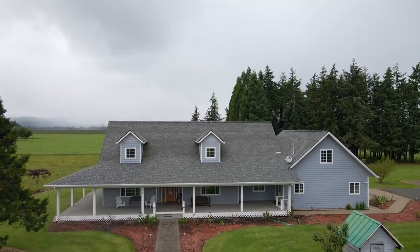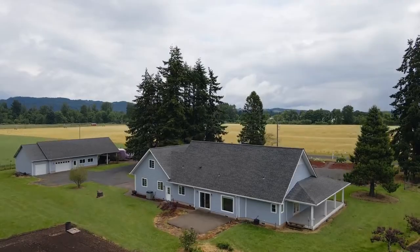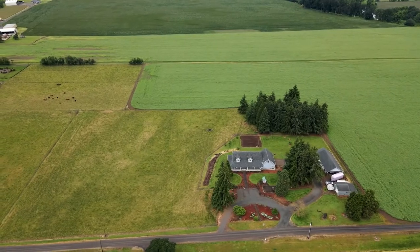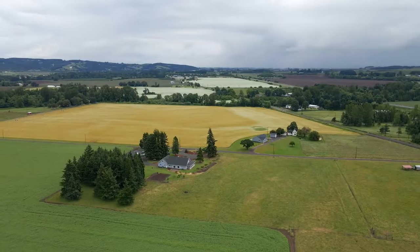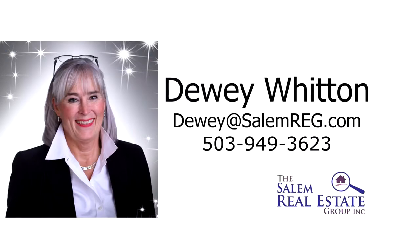A beautiful home offering a quiet country lifestyle — it's all here ready for you to call home. For more information or to schedule your own personal tour, please contact Dewey Witten with the Salem Real Estate Group at 503-949-3623.